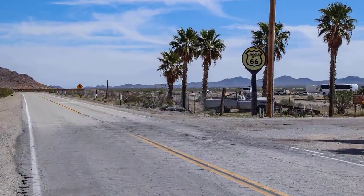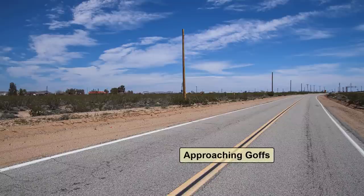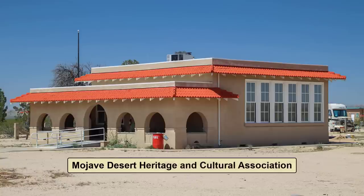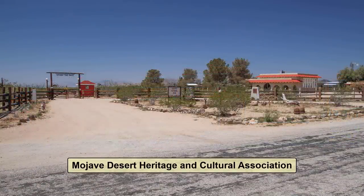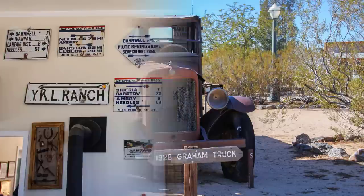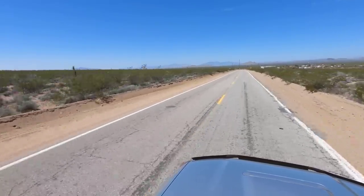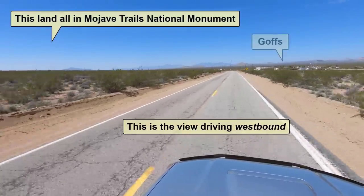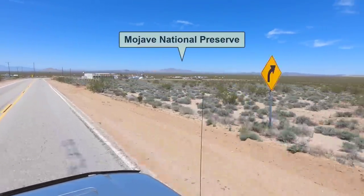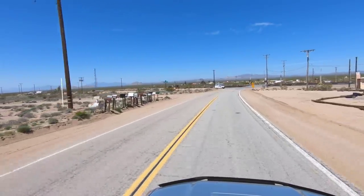Continuing on 66 for about 10 miles leads us to Goffs. This is another town that suffered from the 1930 realignment. The main attraction now in Goffs is the Historic Goffs Schoolhouse, which was resurrected and is now operated by the Mojave Desert Heritage and Cultural Association. The schoolhouse serves as a museum of desert artifacts and is usually open Friday through Sunday, 9 a.m. to 4 p.m., and it's well worth the visit. After crossing the railroad tracks, there used to be several businesses located on the left side of the road. All the land to the north of Goffs is in the Mojave National Preserve, and the land to the south is in the Mojave Trails National Monument.